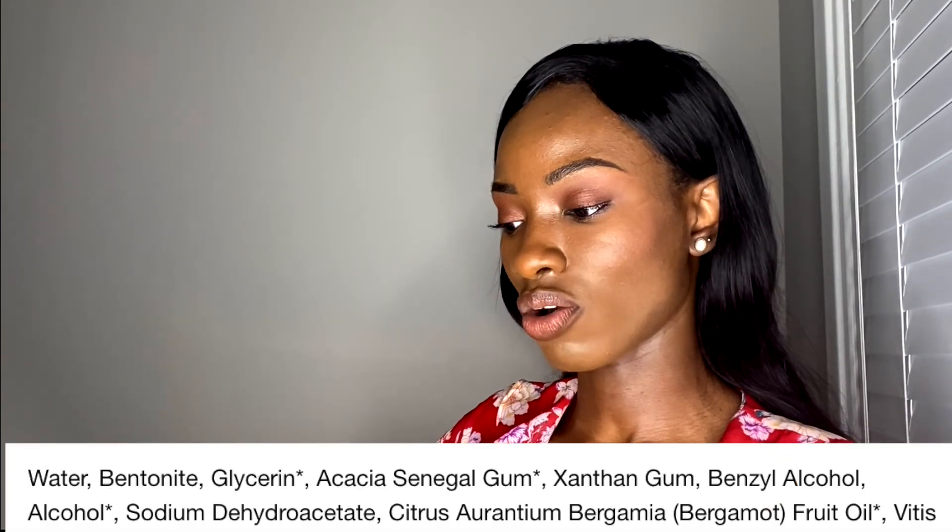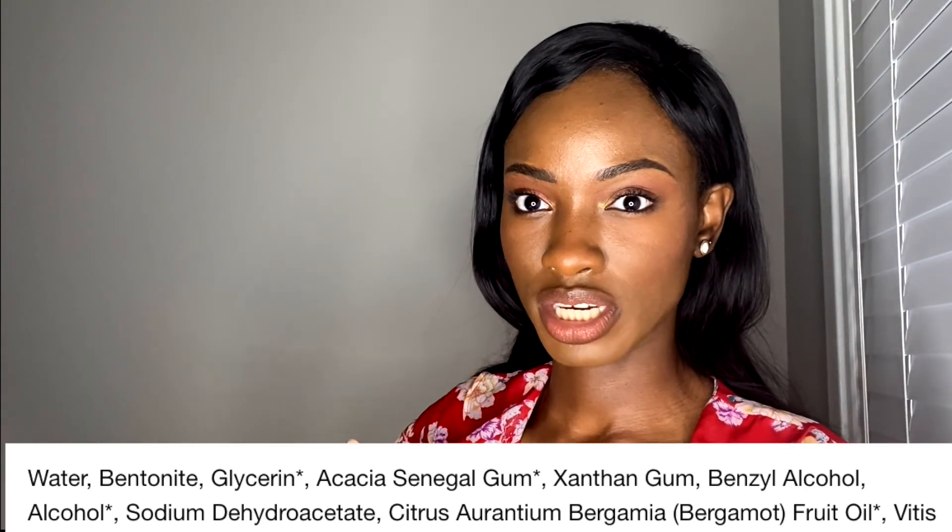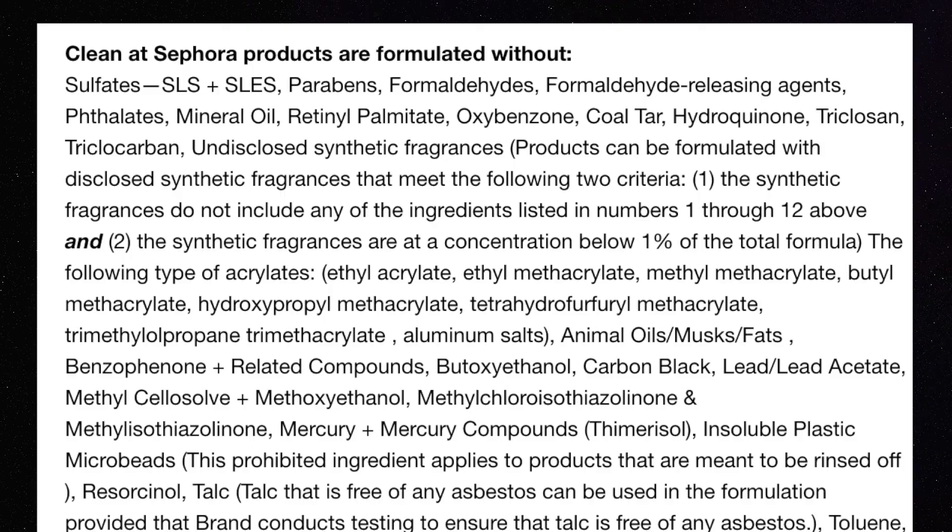Looking at the Caudalie mask, it has benzyl alcohol. I know it sounds like an alcohol, and for those with dry skin you might worry about drying out, but it's really a fatty alcohol—so it's non-drying and can actually be an emollient and skin softener. If you're sensitive to benzyl alcohol, don't use this mask. Otherwise, it's safe for oily, dry, or combo skin. It's a clean product formulated without SLEs or parabens.